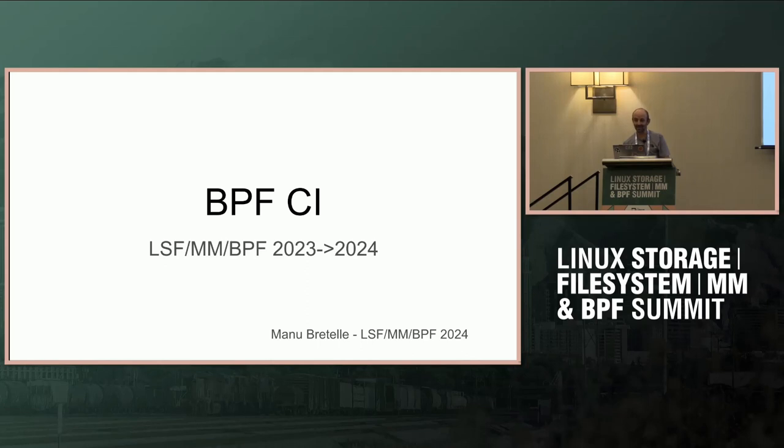My name is Micola and I'm going to talk about BPF CI. I got this sent to me yesterday so I made a few slides quickly. I'm going to go over BPF CI over the last year since last LSF/MM.